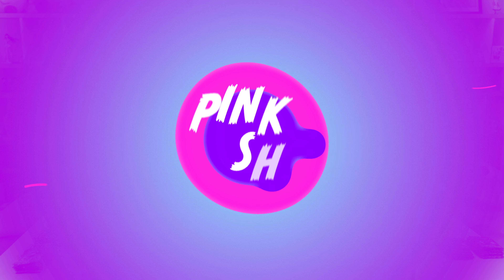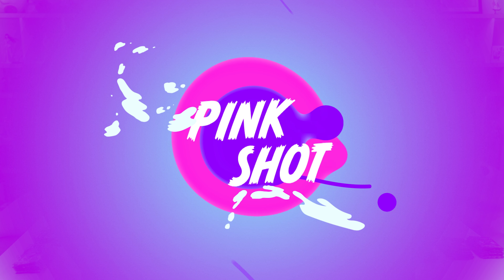Today's episode is sponsored by Pink Shot — as always, the disgusting drink we have to get every time to keep us going. Let's go! Let's Night Wander!